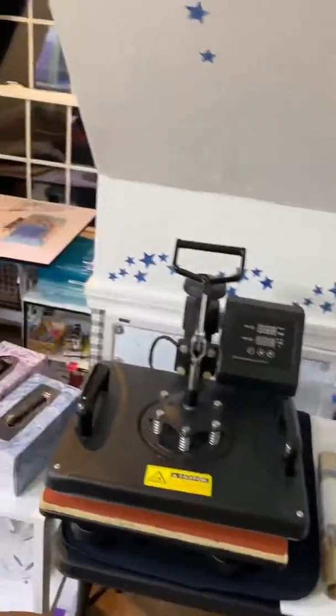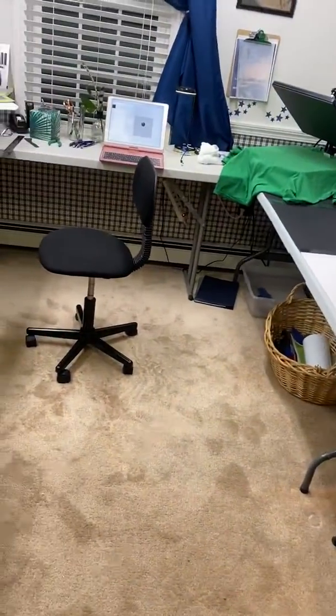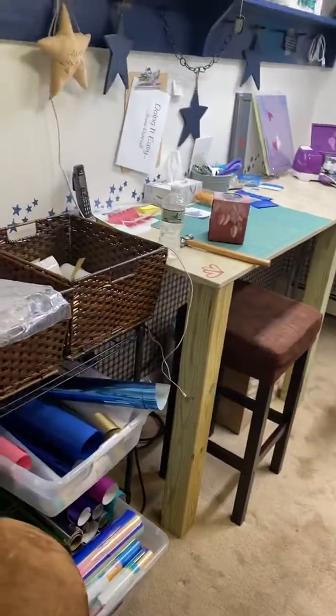Busy, busy time. That's a quick one-minute view of the new shop.